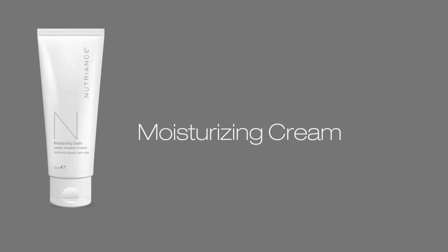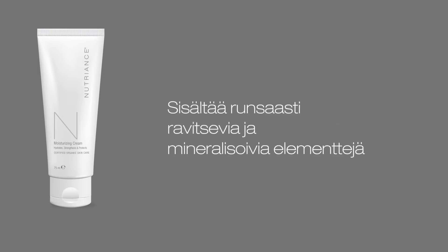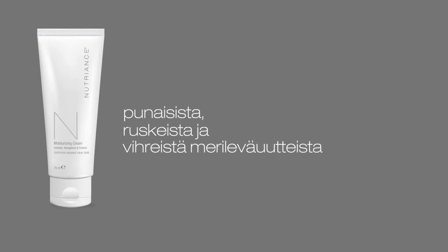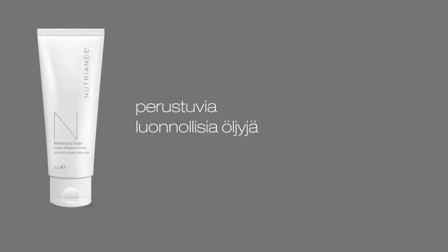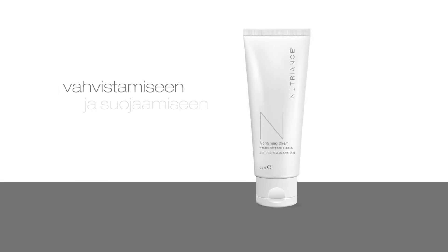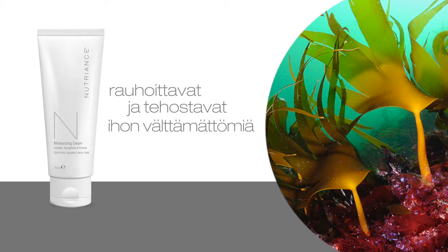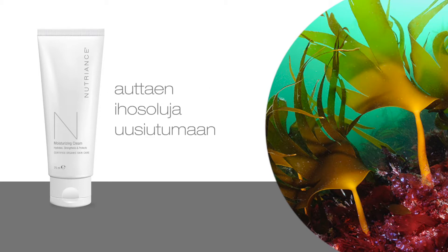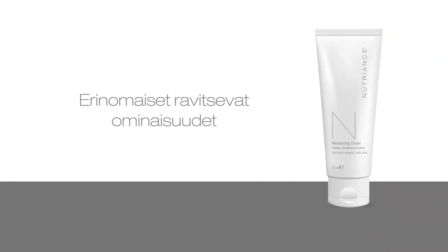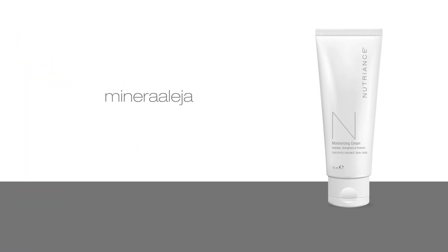Nutrients Organic Moisturizing Cream, recommended for combination to oily skin types, is rich in nutritive and mineralizing elements from red, brown and green seaweed extracts and essential oils in a base of organic witch hazel — ideal for hydrating, strengthening and protecting the skin. Exclusive brown and red seaweeds soothe and boost the skin's vital functions, helping to assist skin cell renewal and the elimination of toxins.